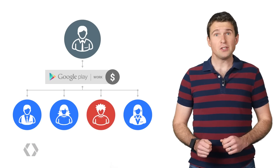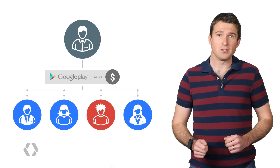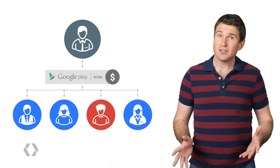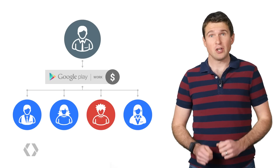That means it is critical for you to keep track of which users have licenses assigned. We recommend that your app uses the Google Play Licensing API to periodically check ownership.